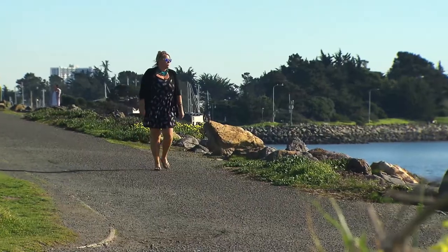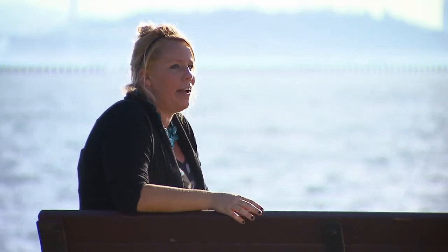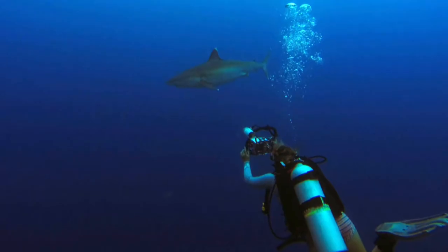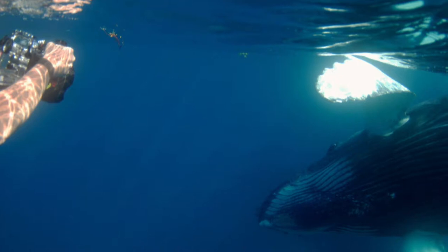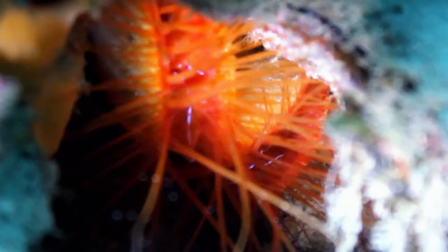They just flash all day long. Lindsey Doherty lives and breathes the water. She's always loved the ocean, growing up landlocked in Colorado, obsessed with everything underwater for as long as she can remember. She's been diving with dolphins, white-tipped sharks, and humpback whales. But it was on a dive with her family that a tiny clam caught her attention.